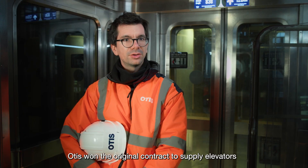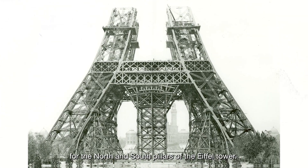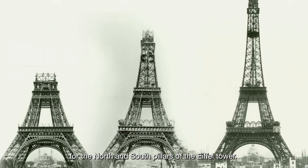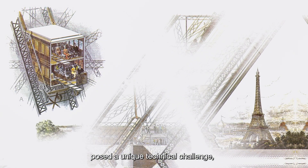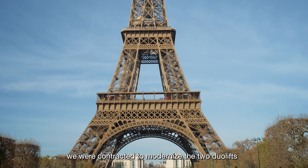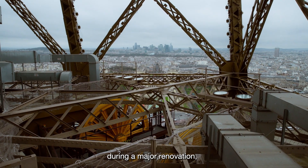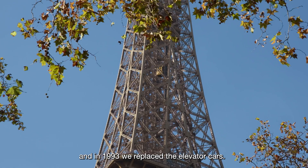In 1887, Otis won the original contract to supply elevators for the north and south pillars of the Eiffel Tower. The curvature of the tower's pillars posed a unique technical challenge, which we were able to meet. Nearly a century later, we were contracted to modernize the two geolifts during a major renovation, and in 1993, we replaced the elevator cars.